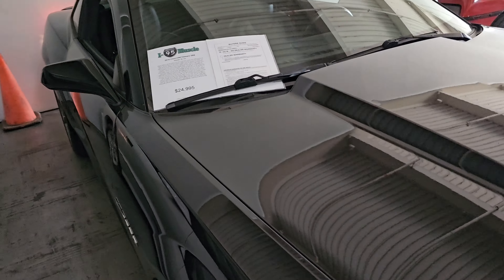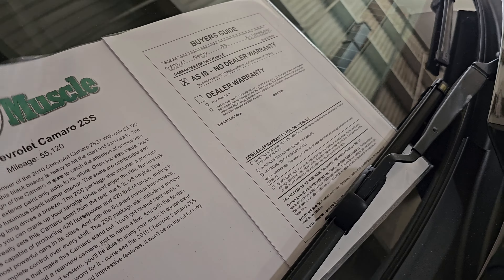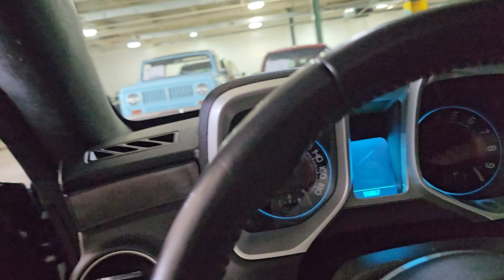What's up YouTube, Mitch with I-95 Muscle. We've got this 2010 Camaro 2SS with 55,000 miles that we haven't done a video of yet, so let's get it outside, drive it around, give you a chance to check it out. I grabbed the keys — two sets of keys. It is a six-speed car, and I think about 70% of these are automatic, so that's cool.